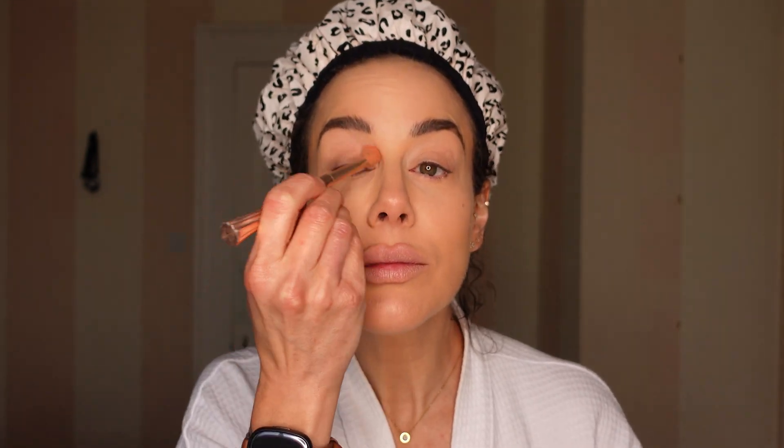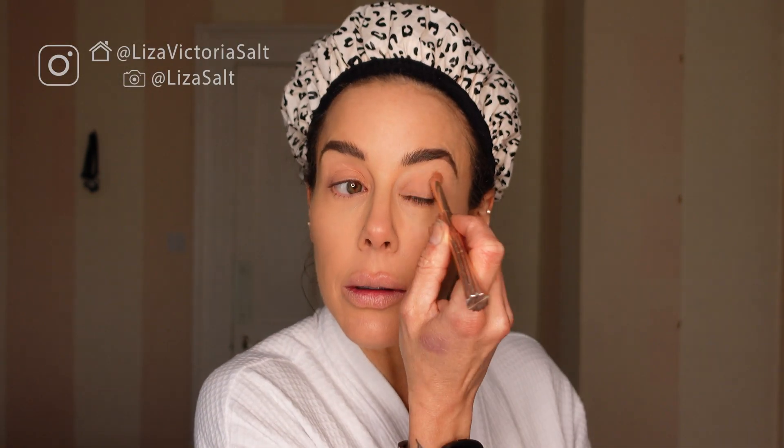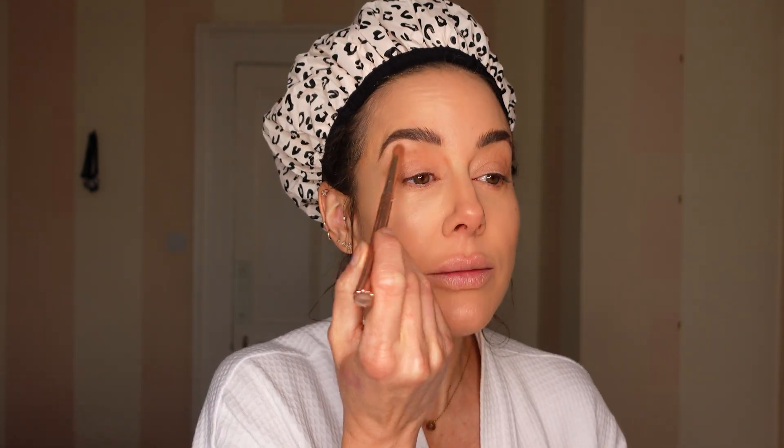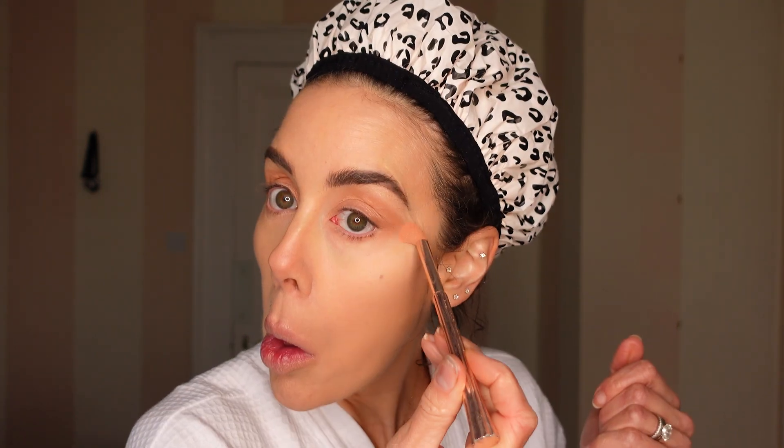On my eyelids I'm using my peach blush that I'll use later as my blusher. I'm using my bronzer in the sockets of my eye and in the corners and also a little bit underneath. I'm also doing a slight bit of contouring either side of my nose.